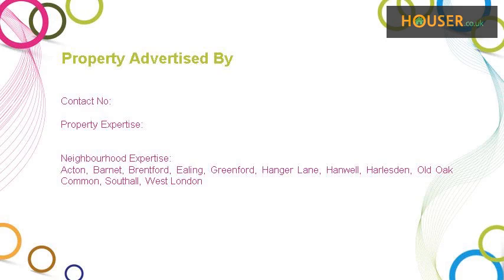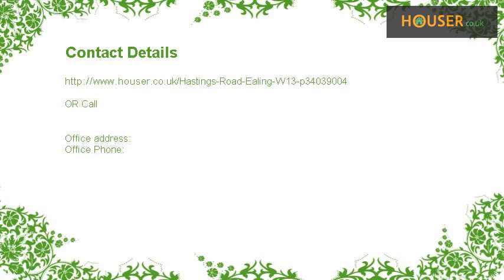This property is marketed by, specializing in sale and rent of property. For further details, please visit the agency website.